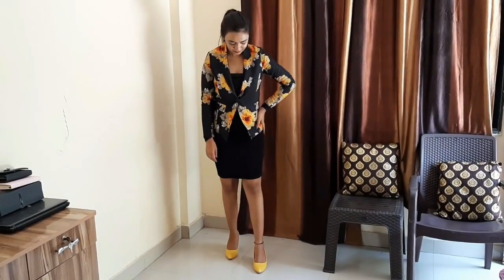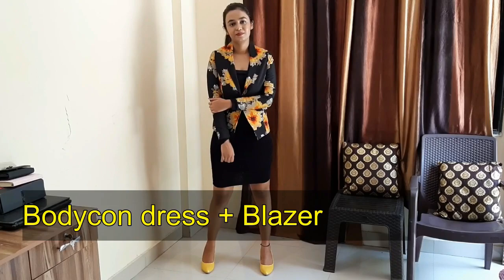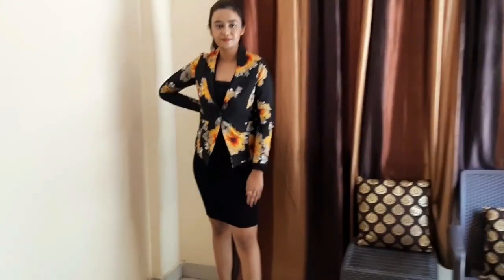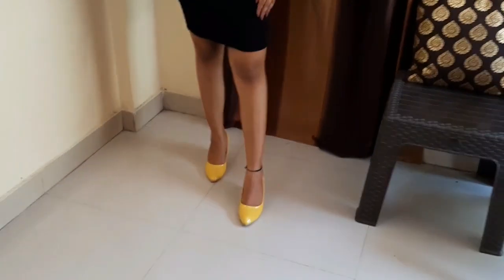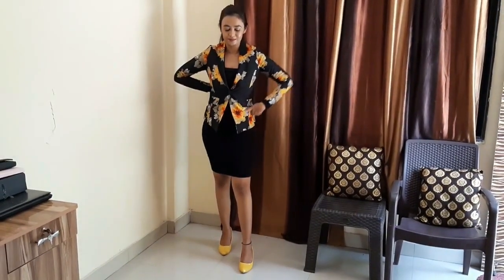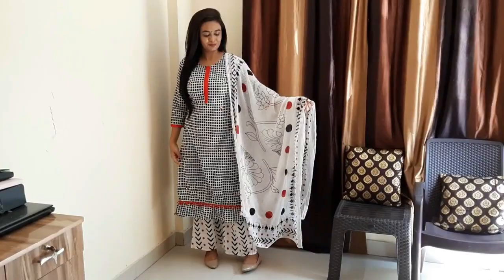The next option is wearing a bodycon dress with a blazer. This is good for office. In corporate offices where a dress is allowed, you can always top it up with a blazer to make a good official look, and wear good heels. This is again one of my favorite looks in western wear, so you can sport this too.